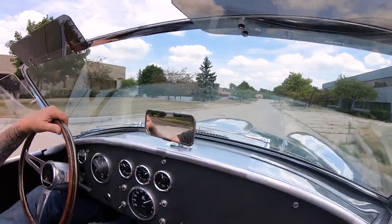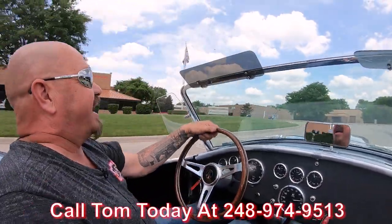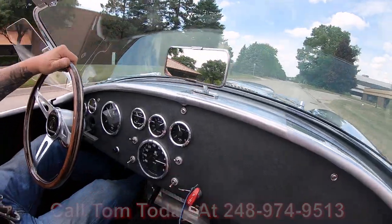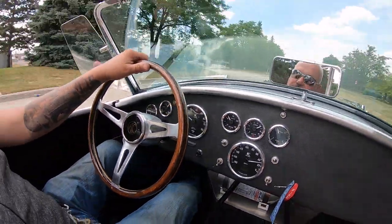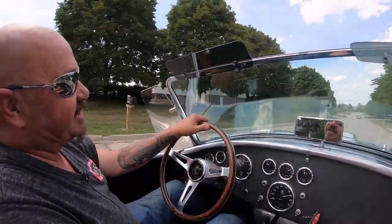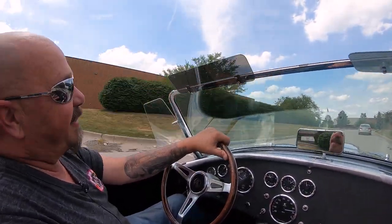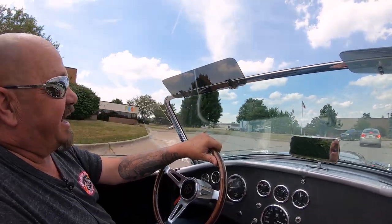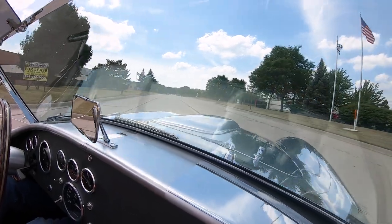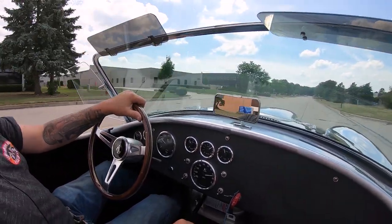We can deliver this Cobra anywhere in the world. Give Tom a call at 248-974-9513 and Tom will tell you just how easy it is to park this dream in your driveway. You can see all the gauges down here — everything's working, looking good. We're open six days a week and we do sell 95% of our stuff sight unseen on the net, but we do invite you to come on in. We're close to the airport if you need to fly in. We've got a lot of cars in stock and these Cobras are going fast, guys.